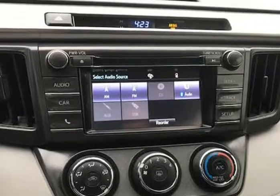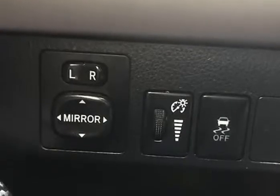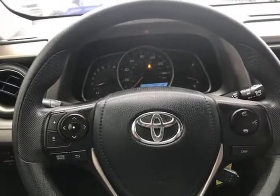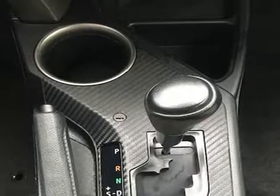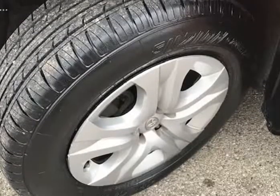It starts right up and idles smooth, accelerates and shifts nice, and it drives great at highway speeds of 65 to 70 miles per hour with no unusual noises. It drives nice around town as well. It has the 2.5 liter engine which not only gets great gas mileage but has proven very dependable over the years.